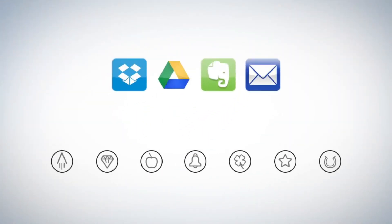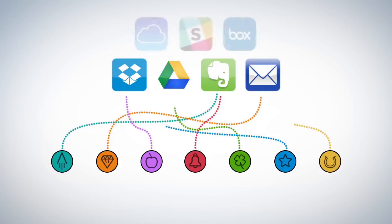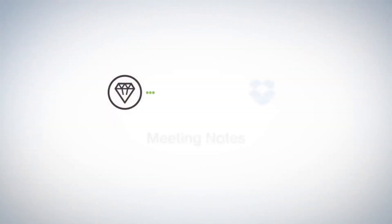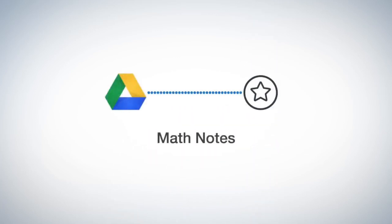Each Everlast Notebook page has seven symbols. Set up the Rocketbook app to assign each symbol to a location within Dropbox, Google Docs, Evernote, or many other services. You could configure your diamond to send meeting notes directly to your shared team folder in Dropbox, or students could configure their star symbol to send notes right to a math folder in Google Drive.